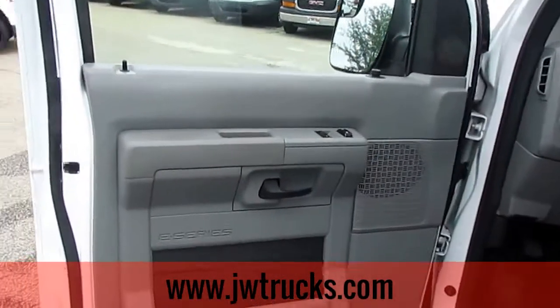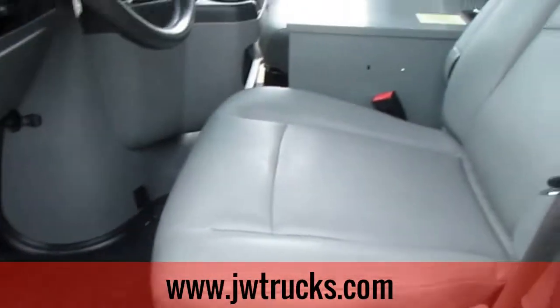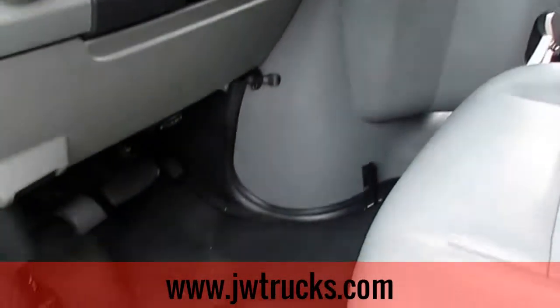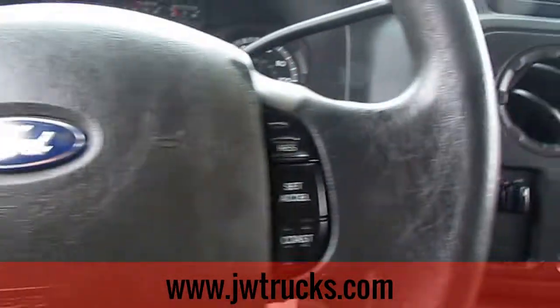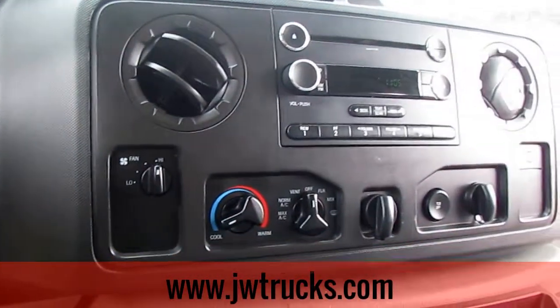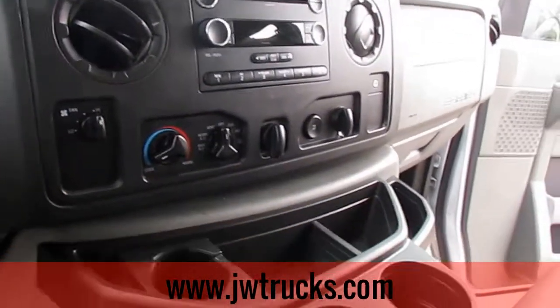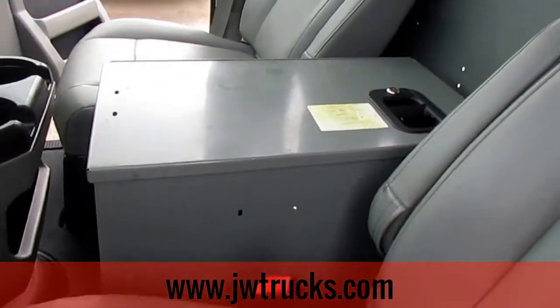We'll start off with the driver's side. We do have power locks and power windows. For the interior, we do have gray upholstery on the seats, black vinyl floors, and the features on this van include cruise control, AM/FM/CD input, both heating and AC work, tons of storage and cupholder space up front, as well as the center storage cabinet.